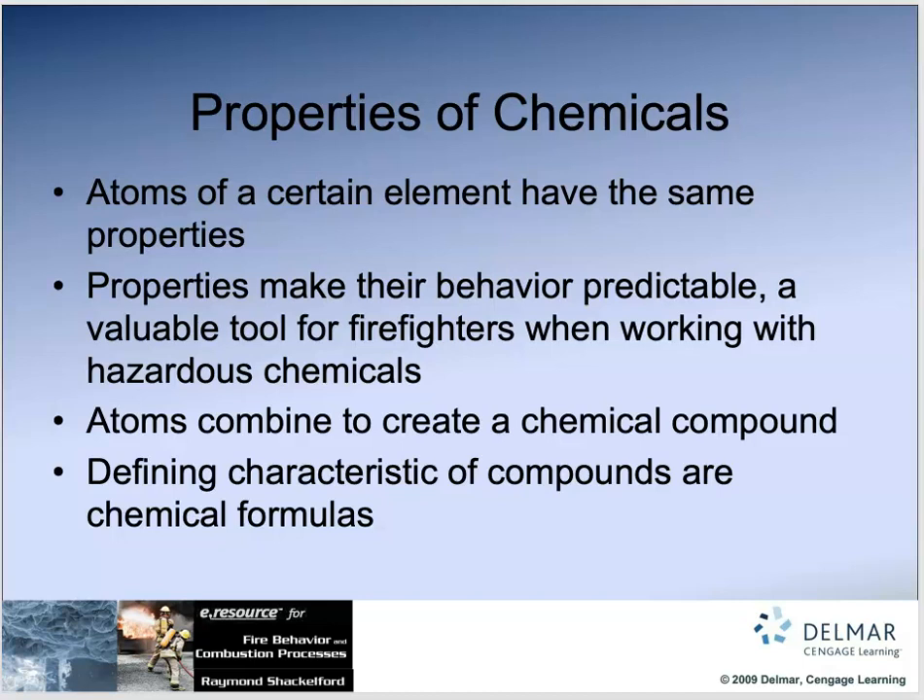The properties of chemicals: the atoms of certain elements have the same properties, and properties make their behavior predictable — a great tool for us. You should download the app for the Emergency Response Guidebook, which gives us information so we can know what a chemical leaking from a truck is going to do — is it hazardous or not hazardous?